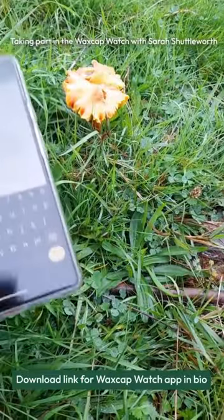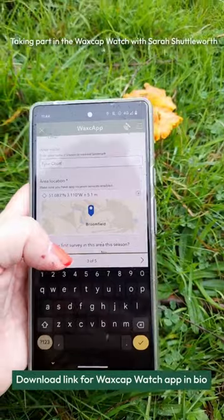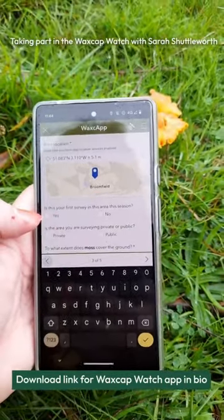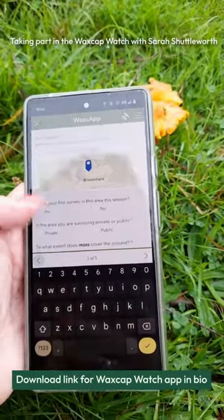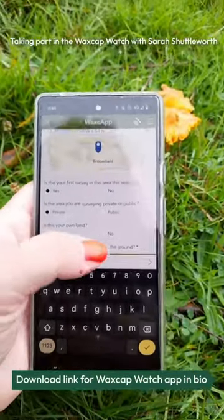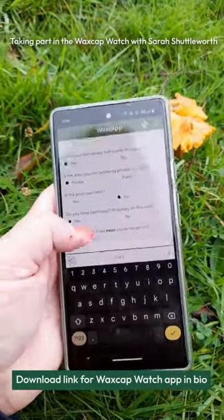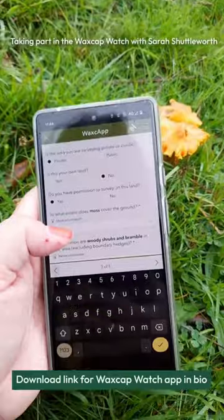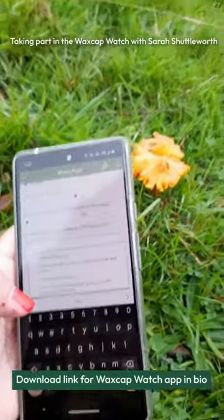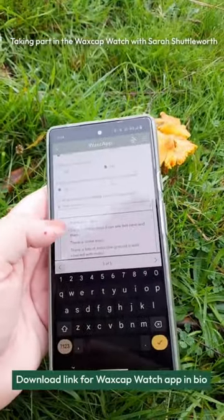I put in the area name, then add an area location — and it's found where I am. It asks: is this my first survey in this area this season? Yes. It's privately owned and it's not my land, but I do have permission from the National Trust. Then it asks to what extent does moss cover the ground — there is some moss but it's probably not the mossiest place, so I'll say there is a little moss.